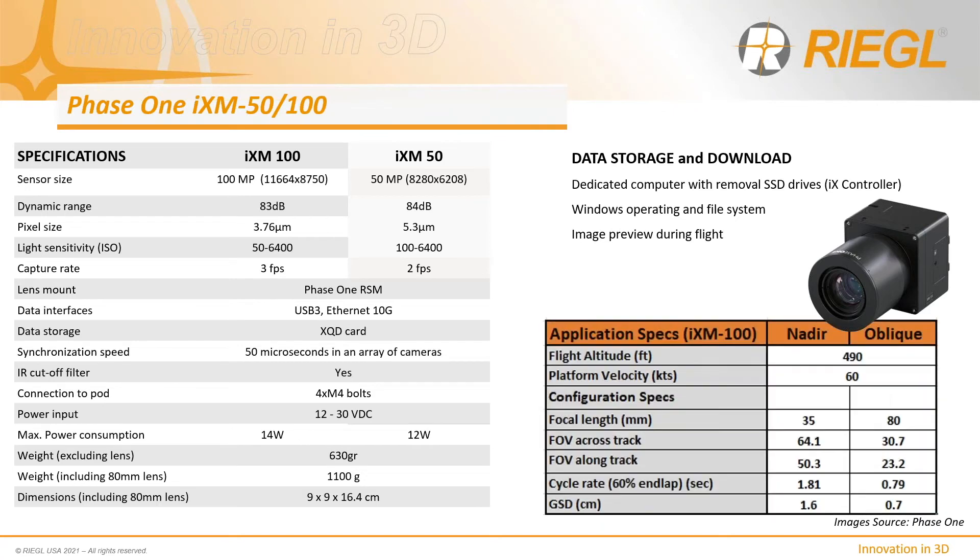Here's an example of ground sample distances achievable with the IX-M100 and a 35 or 80 millimeter lens for nadir and oblique image collection at around 500 feet. Altitudes much lower with this camera can start to impact image smear, so the IX-M50 might be a better solution for low-altitude inspection work where the sensor pixel size is larger.